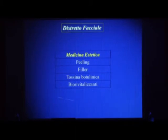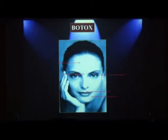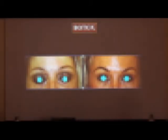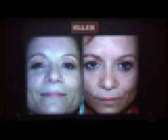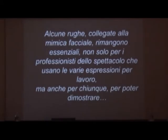La medicina estetica con i filler, la tossina botulinica e così via. Tutto ciò per dire che i risultati sono sempre piacevoli, interessanti, belli e ben presenti. Tutto ciò ce lo permette la medicina estetica con l'acido ialuronico, la tossina botulinica e tante altre tecniche.